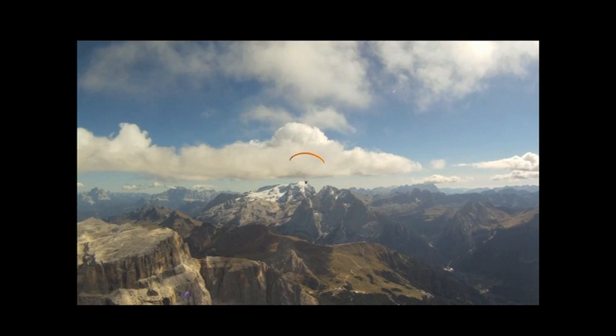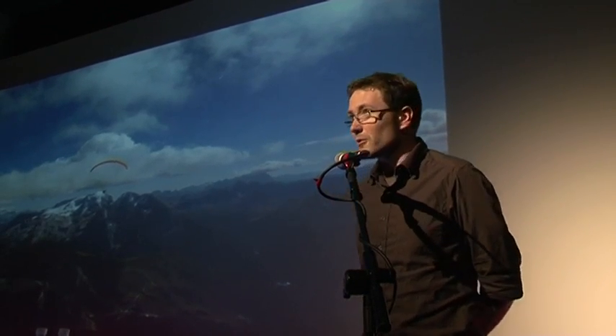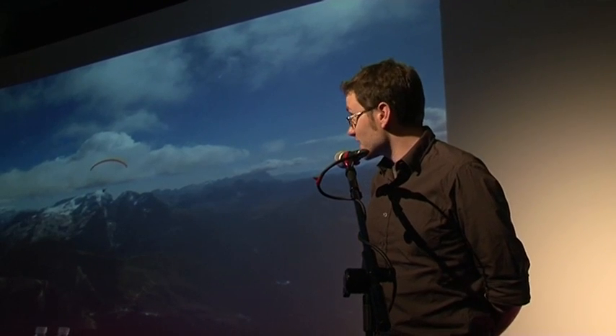I'm a paraglider. I spend my weekends trying to climb up to the clouds so I can fly as far and for as long as possible. Cumulus clouds like these are formed on top of rising columns of warm, moist air we call thermals, and I'm going to talk about some of the processes that take place to generate them.